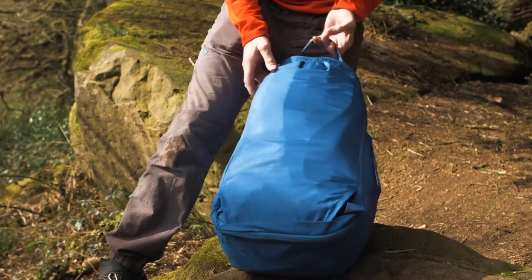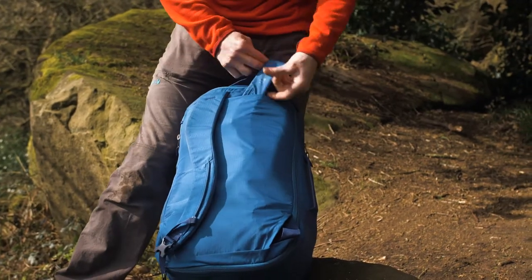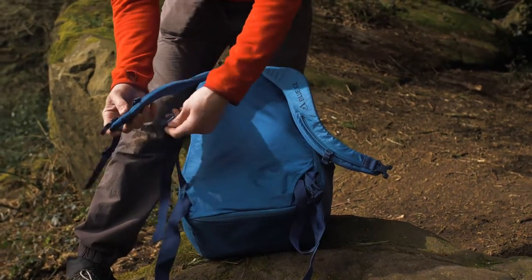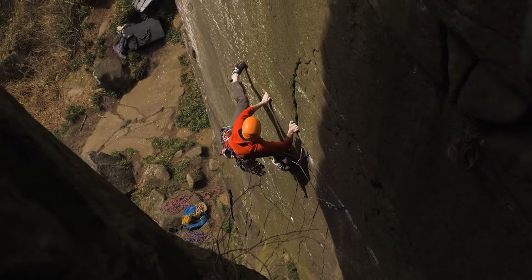Some really cool features for when you're travelling: you can take the shoulder straps and hip belt and make them disappear — they slot away neatly in these little pouches. As you probably know, if you've got shoulder straps showing everywhere on a plane you often get told to take it to oversized luggage. This makes it a really clean, suitcase-style bag.